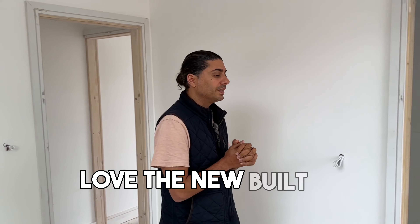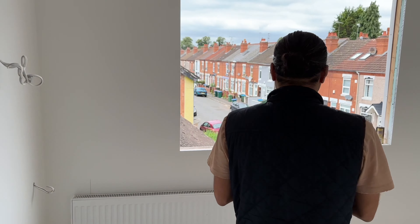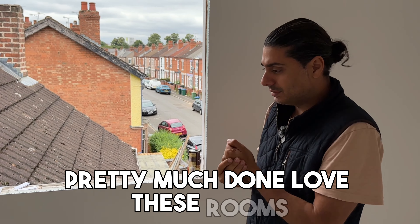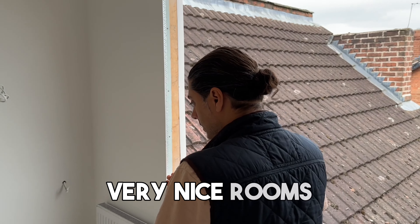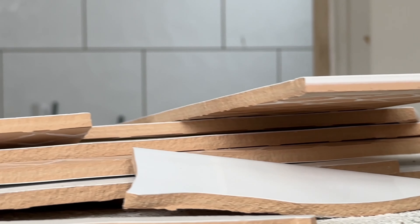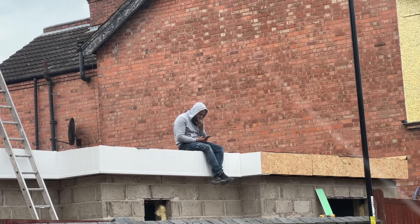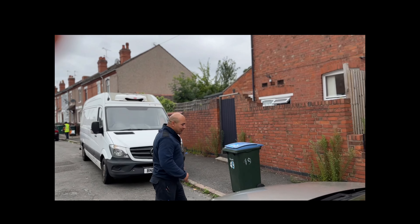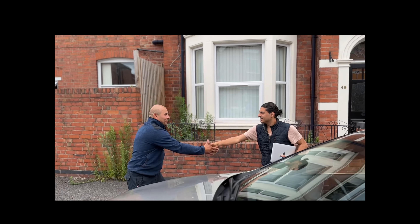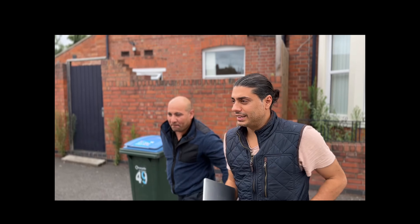Love the new built-in wardrobe. Pretty much done. Love these rooms — very nice rooms. And now we have the difficult conversation with George the Builder to find out if we are behind schedule or not. It is crucial that we know this, especially with the Article 4 deadline imminent, which will prevent us from successfully turning this into an eight-bed HMO.